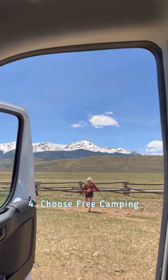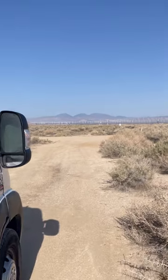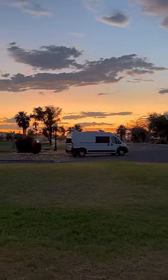And number four, boondock whenever possible. Boondocking sites are usually cheap or free, and will help you to stretch that accommodation budget just a little bit further.